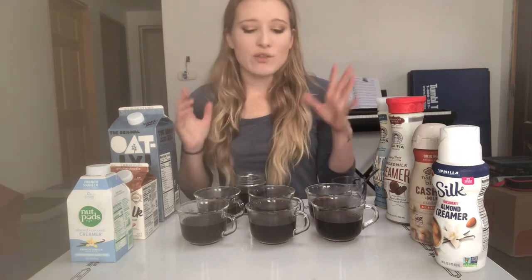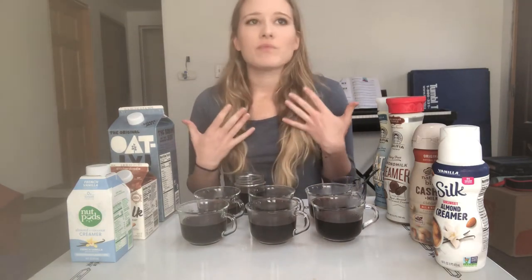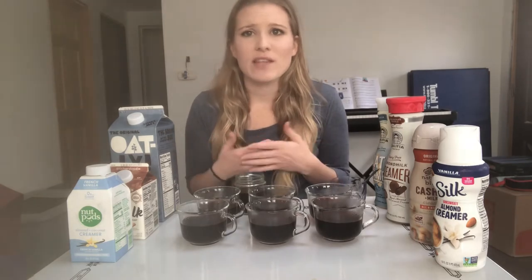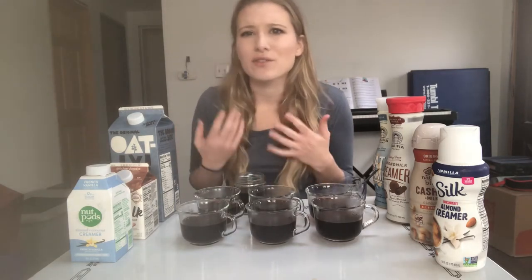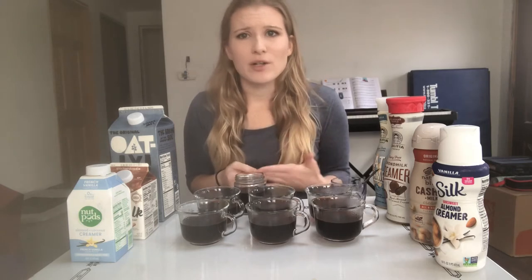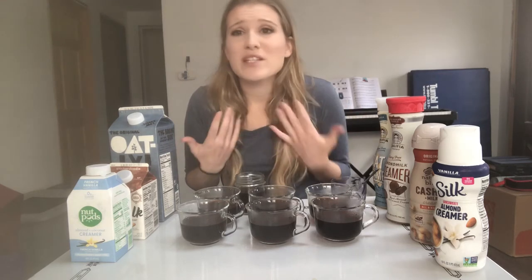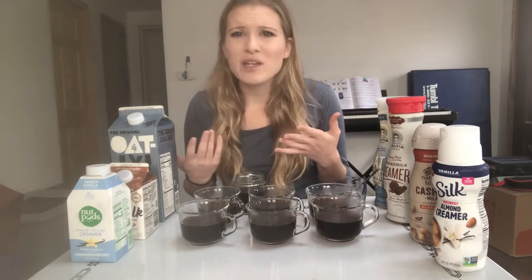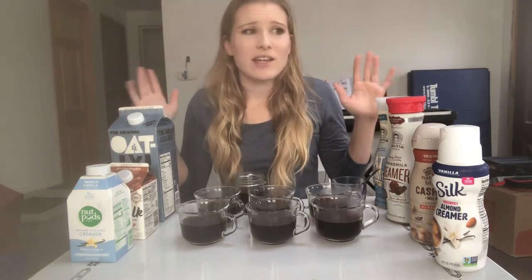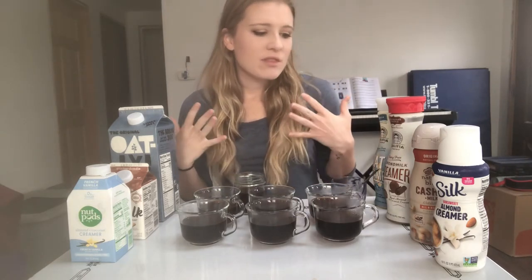We're going to look at the overall look — does it do that luscious bloom like in TV commercials? We'll talk about the mouthfeel: is it creamy, is it too watery? Does it taste like it's supposed to? I've had hazelnut creamers that taste like buttered popcorn and vanilla ones that taste artificial, so hopefully these stand up better. I'm going to add two tablespoons of each creamer.